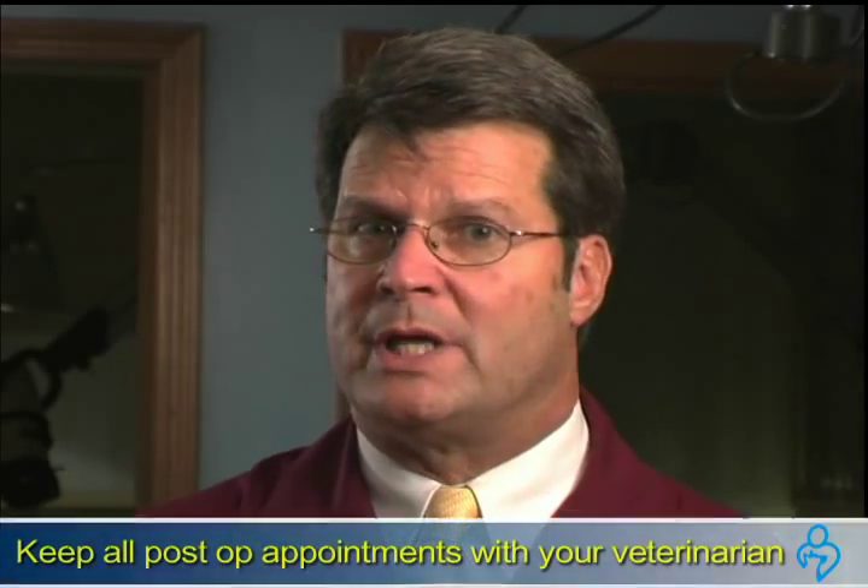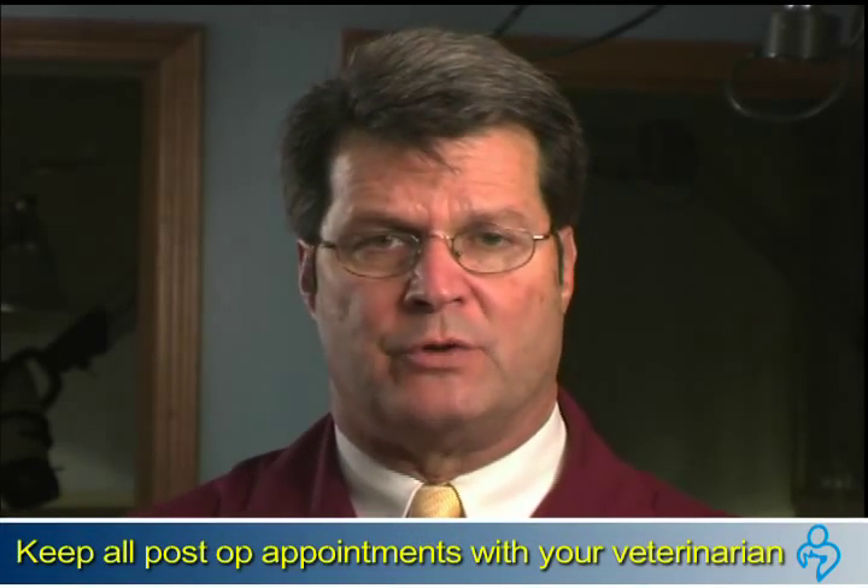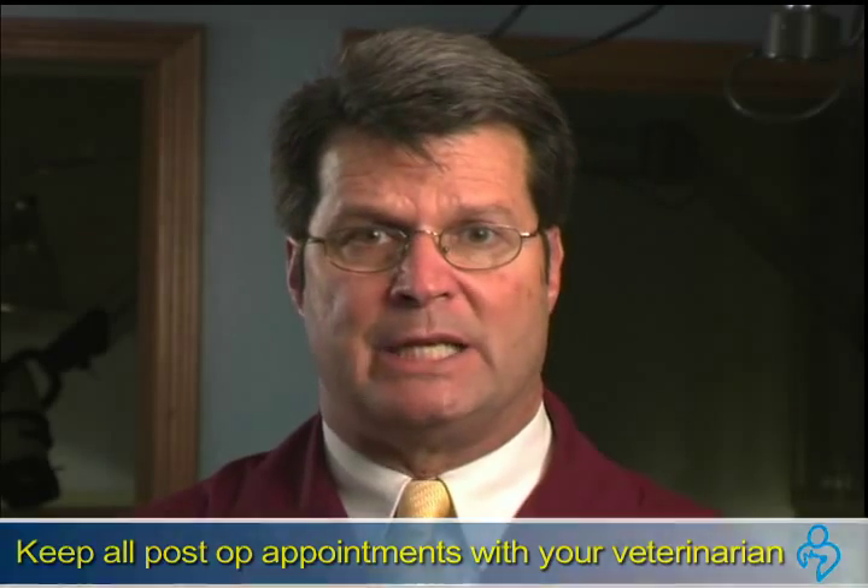Finally, be sure to keep any post-op appointments with your dog's veterinarian. Sometimes the stitches need to be removed, sometimes not, but your pet's doctor will want to check that the healing process is moving along in the proper way.